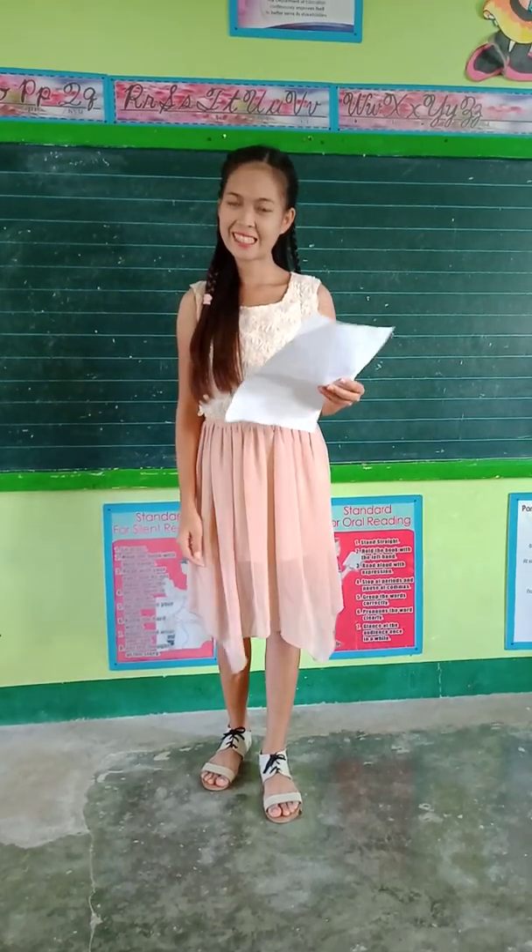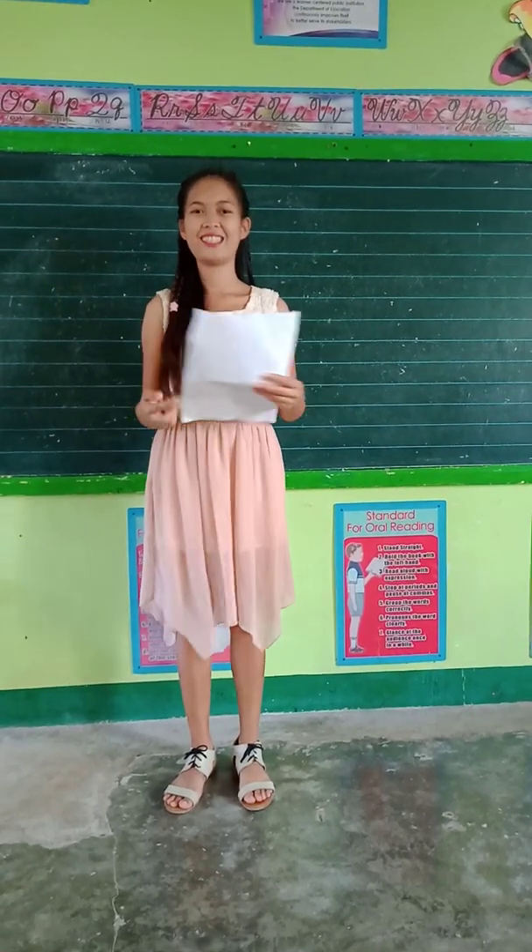Good morning class. Good morning. Before we start our Atlantic morning, let me open. Let's pray.